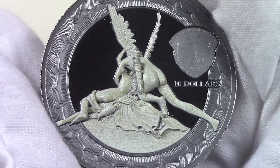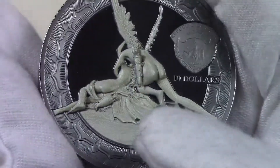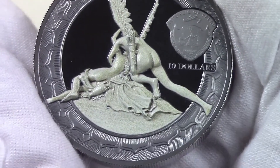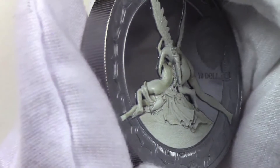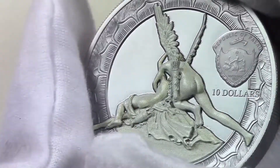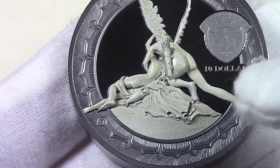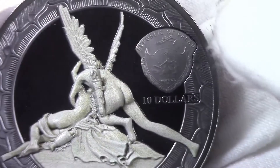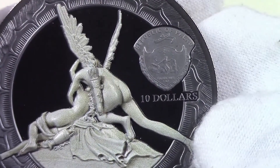The obverse of the coin depicts the other side of the sculpture, finished with the same marble effect and with incredible high reliefs. All around the obverse, a beautiful decorative pattern. On the right side, the coat of arms of Palau and the face value, 10 dollars.